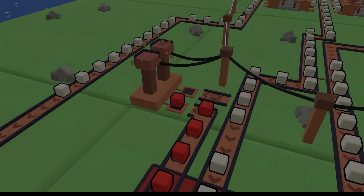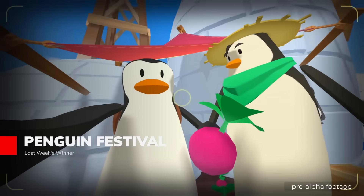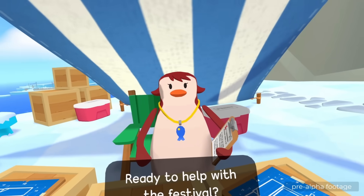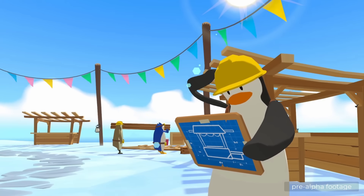And before we get to our last spot, congrats to last week's winner, Penguin Festival. Be sure to vote for your favorite in the comments to have them included in this year's Gato Game Awards. And like last year, just because a game doesn't win its week doesn't mean it can't be included in the awards.